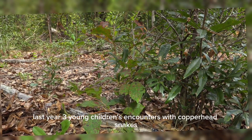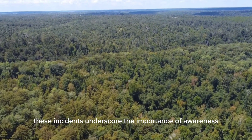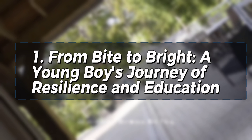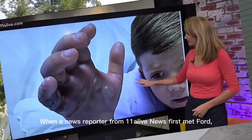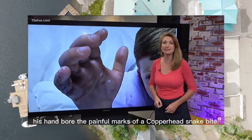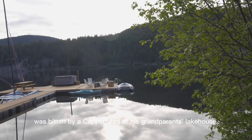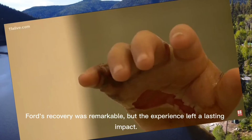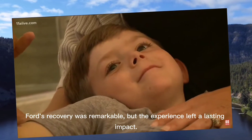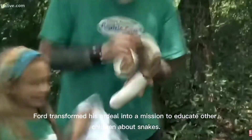Last year, three young children's encounters with copperhead snakes highlighted crucial lessons in safety and vigilance. These incidents underscore the importance of awareness and quick action. Story 1: From Bite to Bright — A young boy's journey of resilience and education. At a serene lake house, a young boy's love for nature took an unexpected turn. When a news reporter from 11 Alive News first met Ford, his hand bore the painful marks of a copperhead snake bite. In late May, seven-year-old Ford O'Neill was bitten by a copperhead at his grandparents' lake house. The bite was so severe that he was airlifted to the hospital and nearly lost his finger.